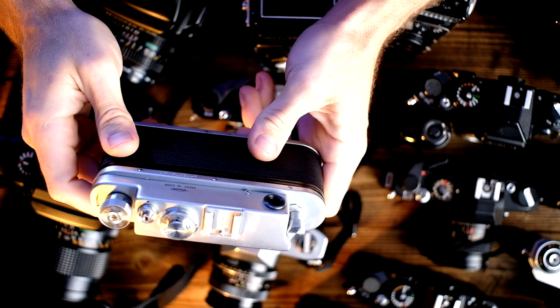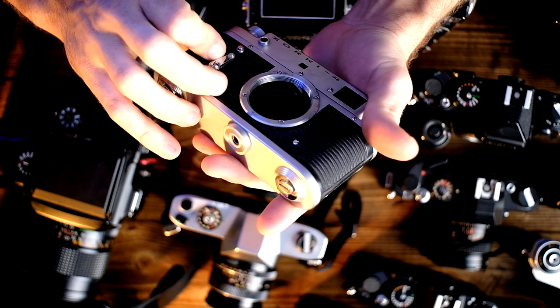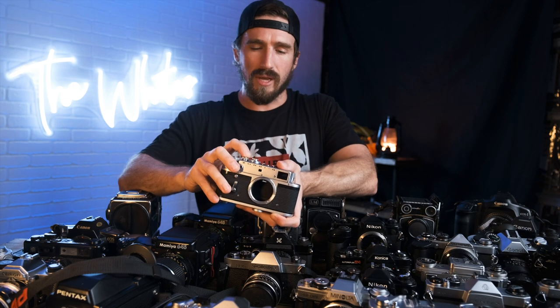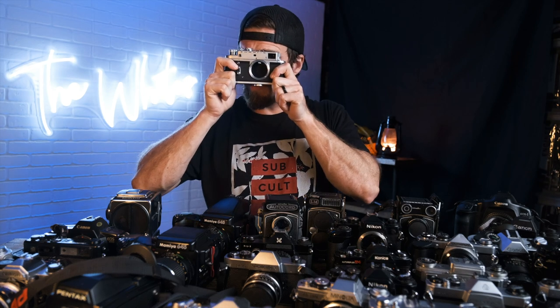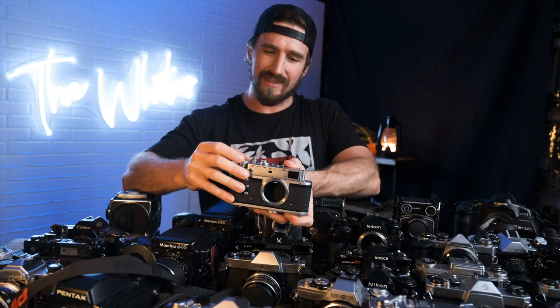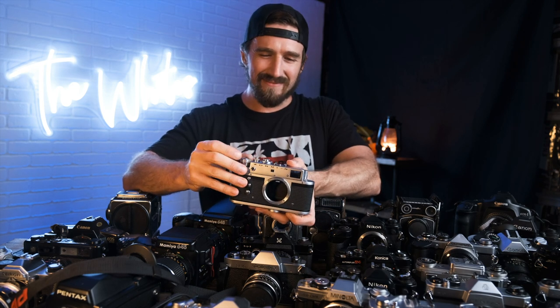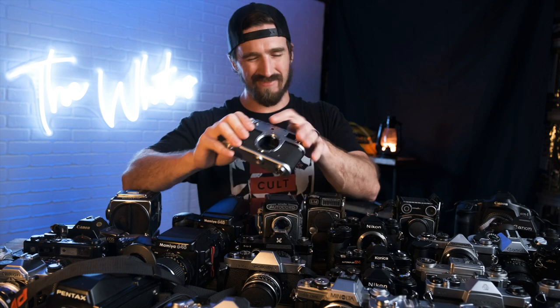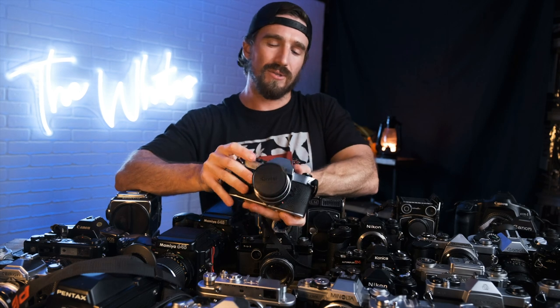Sticking with the USSR/European theme, we have the Zorky 4 — I believe this is an M39 mount, not M42, another rangefinder. Several of you have told me I need to try this out when talking about budget rangefinders. I might try and shoot this before it gets shipped out. The viewfinder doesn't look bad. I have mixed feelings about the wind knob compared to an actual lever, but these are kind of cool.